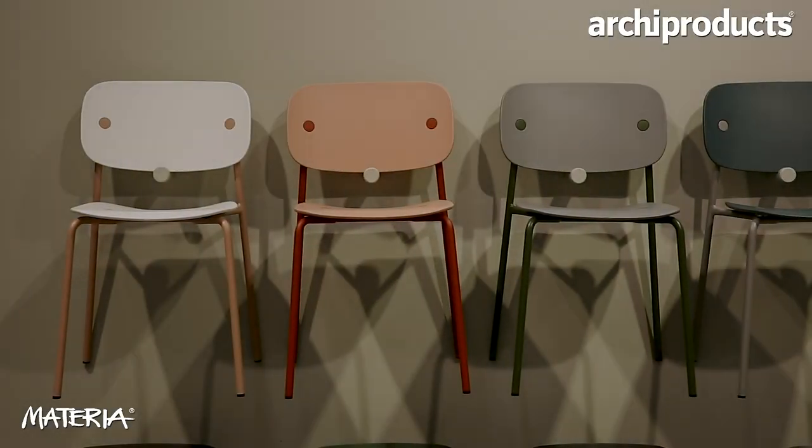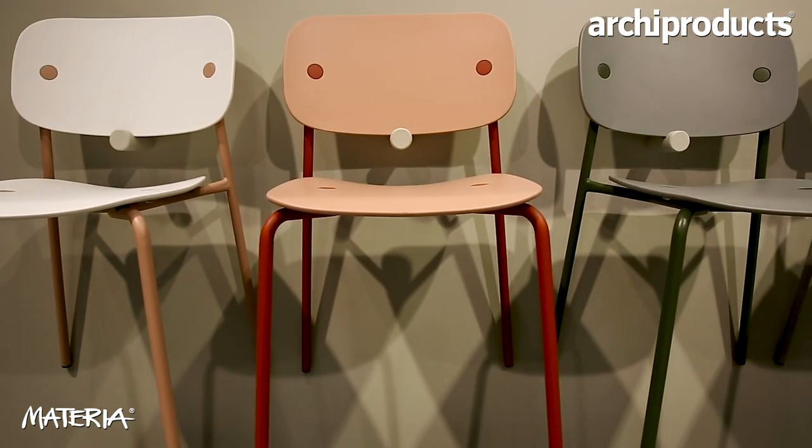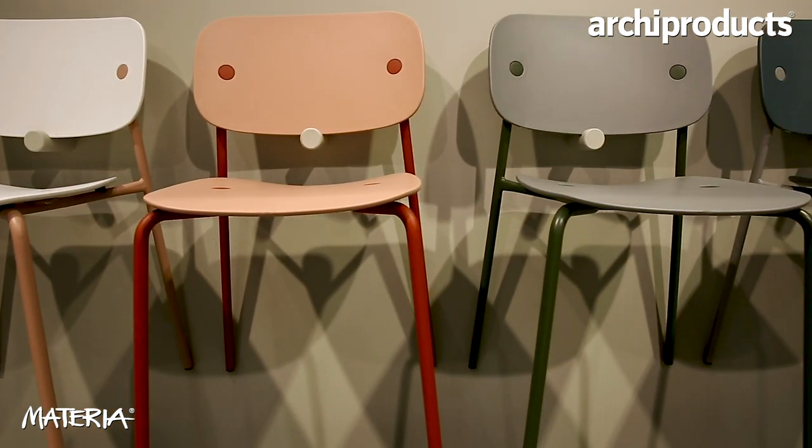We have Anagram, a chair for auditoriums or schools. We have a lot of colorful, playful colors. We introduced last year a program of colors named CBM — Colors by Materia — with seven different new colors, and you can have that chair in those colors.